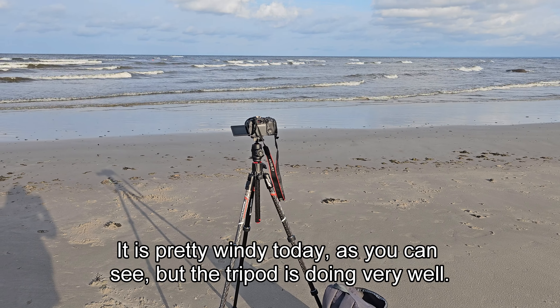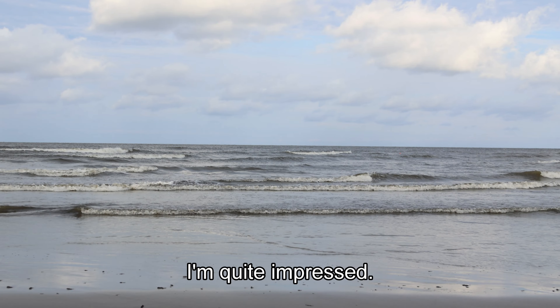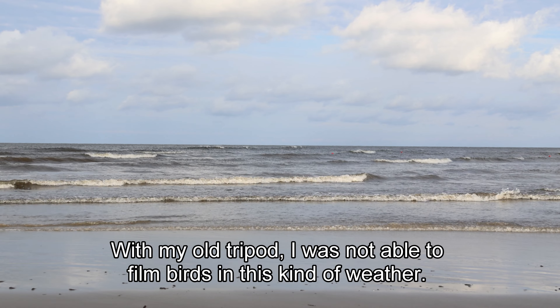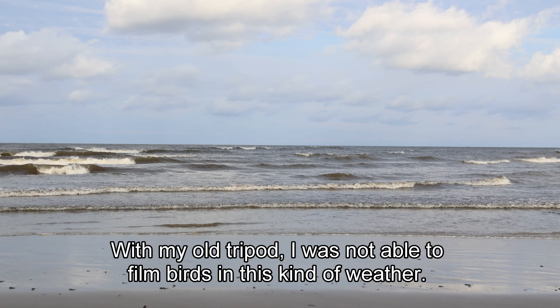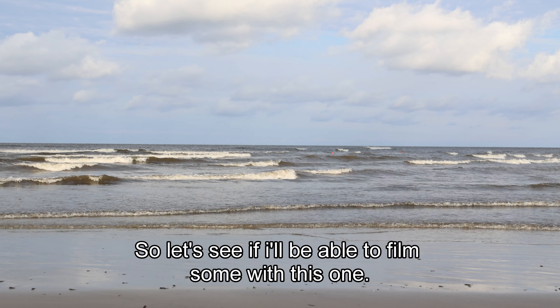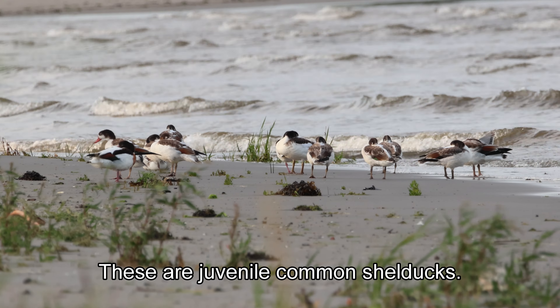It is pretty windy today, as you can see, but the tripod is doing very well — I'm quite impressed. I'm actually here for the birds. With my old tripod I was not able to film birds in this kind of weather, so let's see if I'll be able to film some with this one. These are juvenile common shelducks.